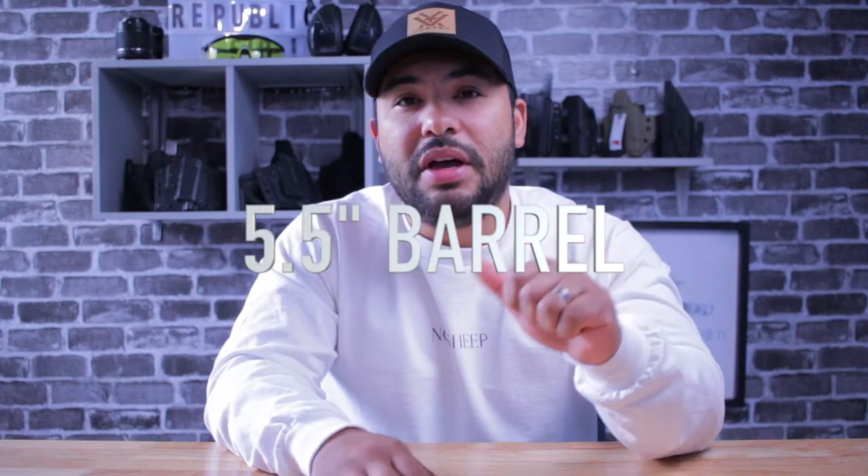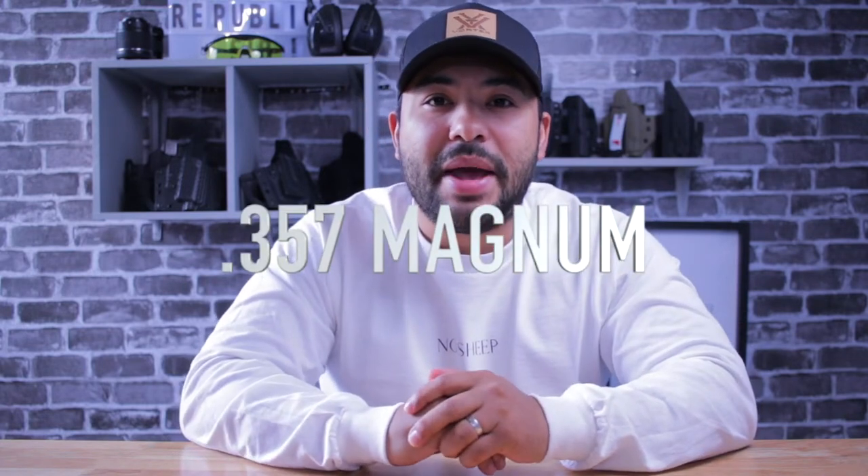You've read that right. I will be trading my SIG P365 for a revolver, but not your ordinary everyday carry revolver. This is going to be a full-size, five and a half inch barrel, 357 Magnum single action revolver.